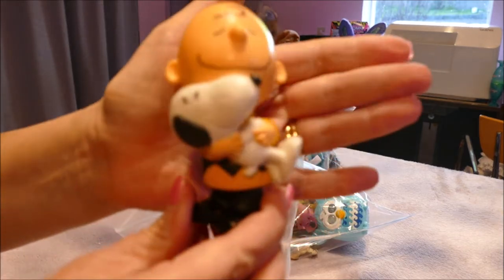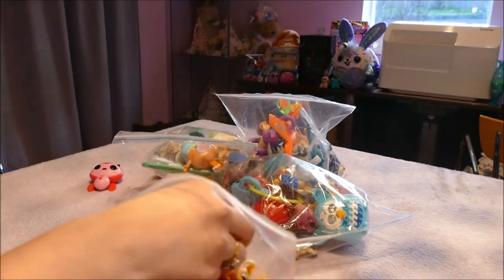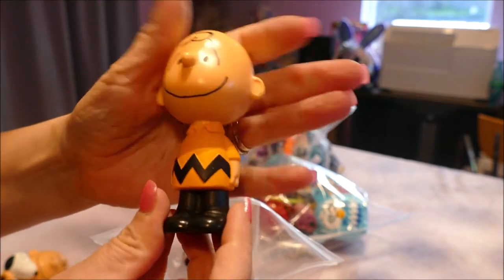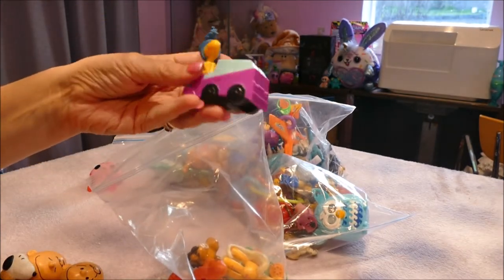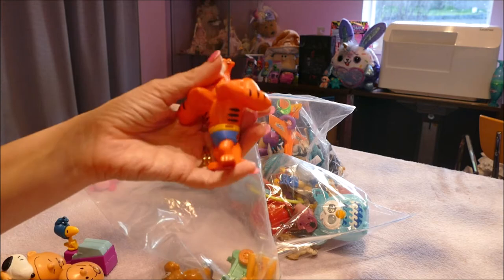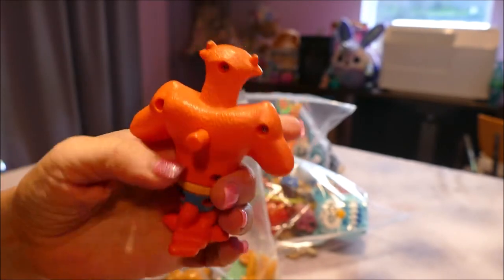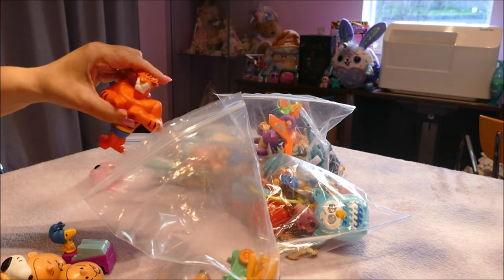I'm assuming this is a Charlie Brown McDonald's toy — he's a bit wobbly. My kids love the Charlie Brown movie. We've got another McDonald's Charlie Brown — does it work? Nope. So these Charlie Browns are cute but nothing that we collect, so I'm not going to keep these. There's a little Woodstock bird on a sled — I think my kids actually got this one from McDonald's.